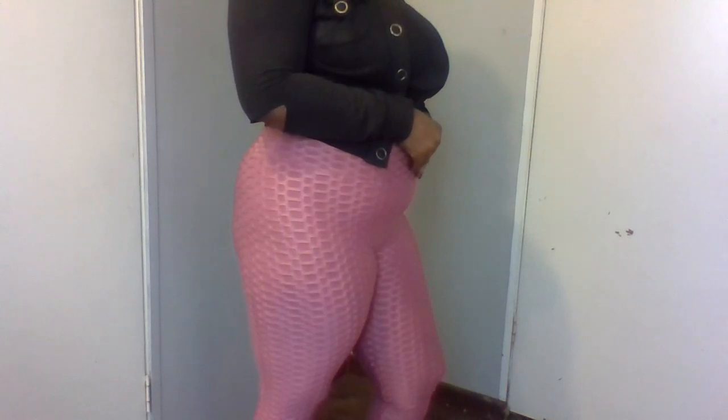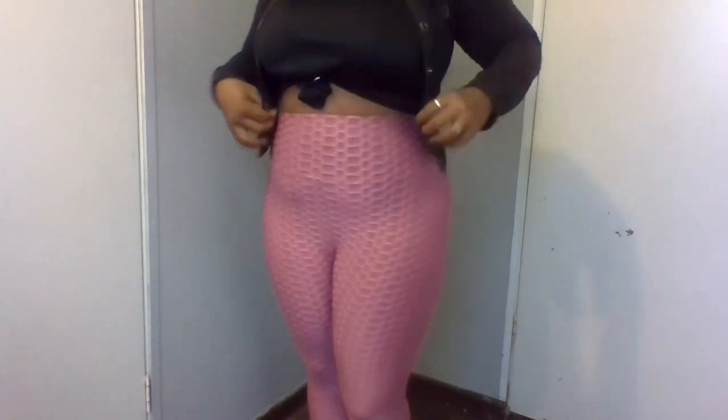I don't remember the exact price — it could have been like $9.99, but I'm just not sure because I've had them for a little while. But they feel amazing, and I just love the high waist. They were definitely worth it.